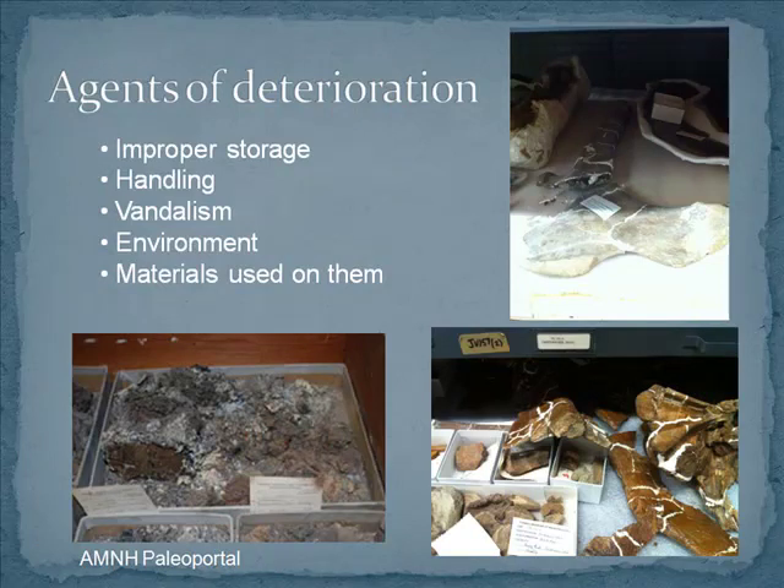The kinds of things that actually affect fossils — there are quite a few agents of deterioration. A big one is improper storage. If you put fossils in cabinets on top of each other, every time that cabinet is opened and closed they're going to bump against each other and bits are going to fall off. Also, if you put a large fossil flat on a pallet for storage, it may have all of its weight on just a couple of points, and over time, with gravity acting on it, it's going to break under its own weight.